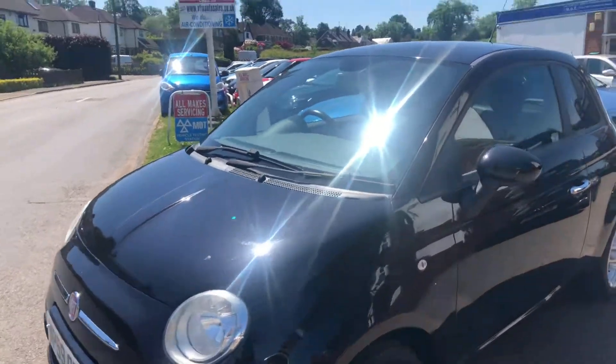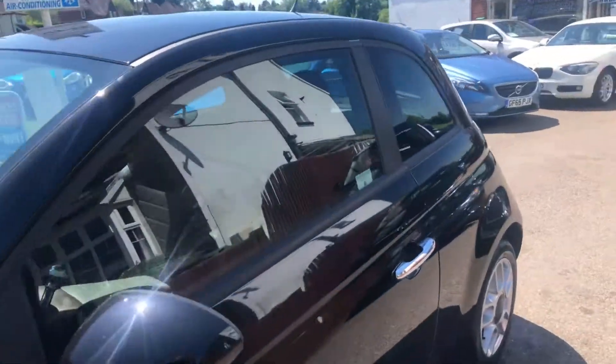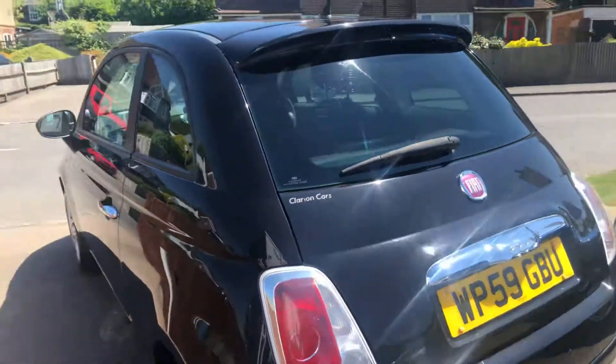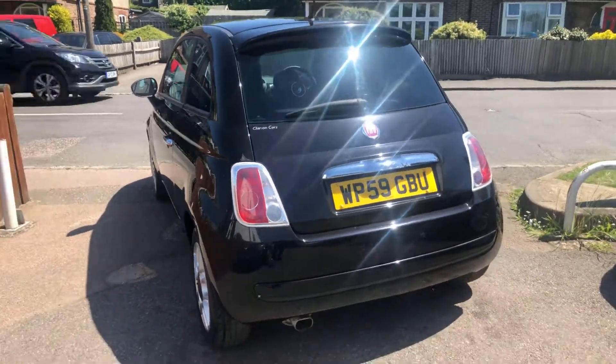Sport means alloy wheels and different seats — it doesn't actually mean a faster car. So you've got the looks, but still able to insure it.